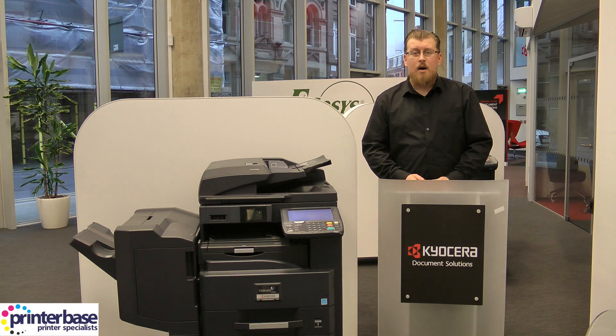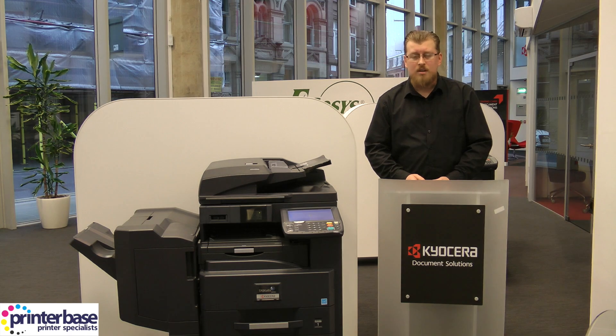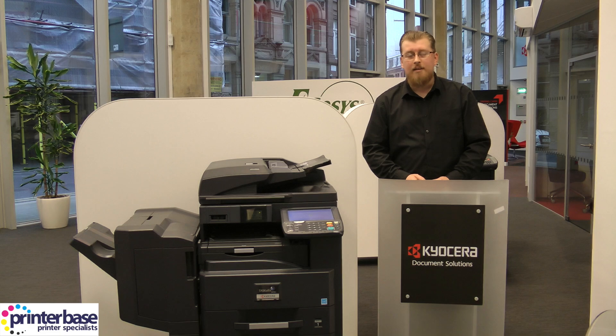If you have any questions, don't hesitate to give us a call — our number is 0800 170 7234. You can find us on Facebook and Twitter, and you can also visit our website at www.printerbase.co.uk. I'm Ben and thanks for watching.